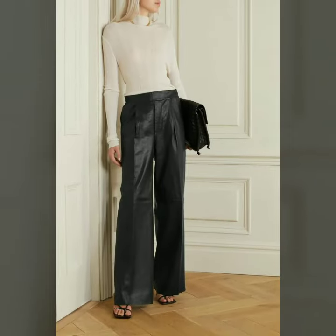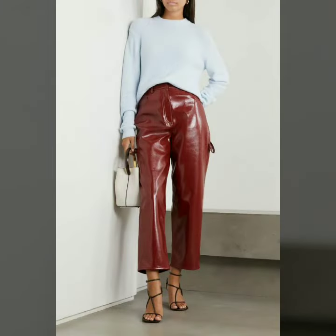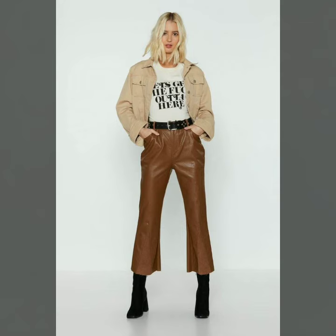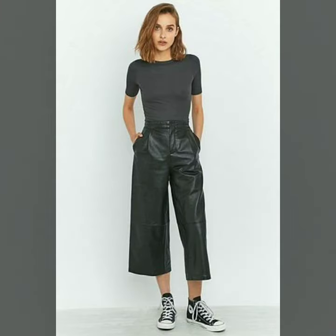Today we have come up with some very cool and stylish designs of leather pants. You can buy any of these designs from the market and websites I mentioned. Our goal is just to help you, so watch the video till the end so you don't miss any designs. Thank you so much for watching — remember me in your prayers. Goodbye dear friends, till the next video.